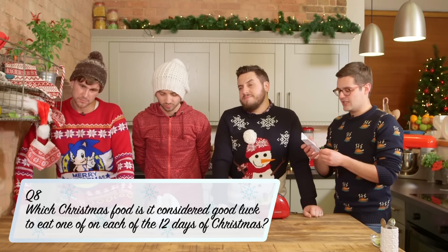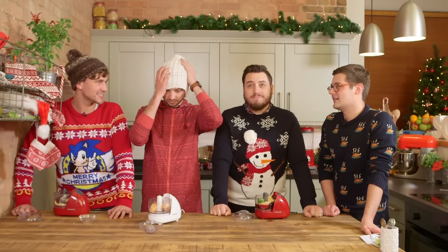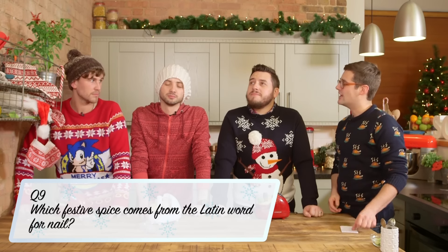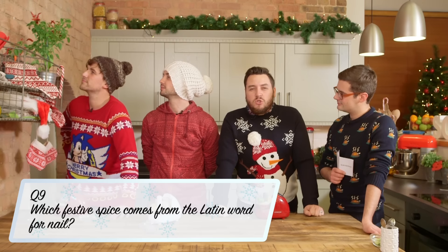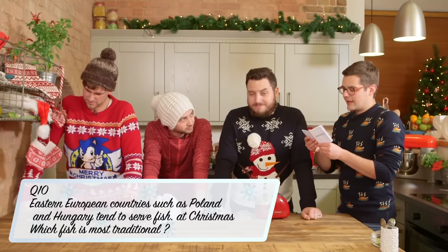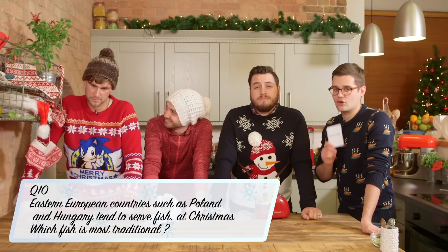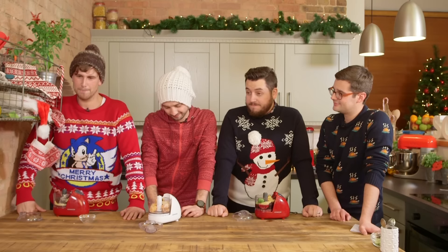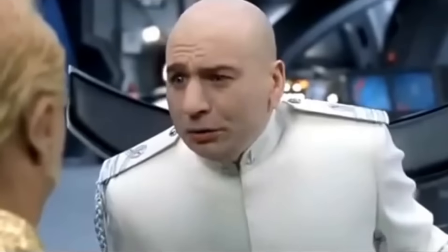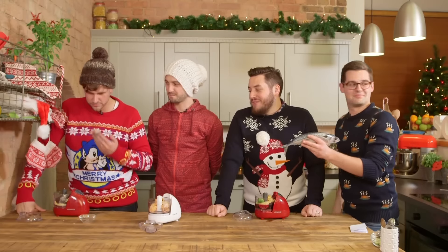Which Christmas food is it considered good luck to eat one of on each of the 12 days of Christmas? I'm going to say some sort of mint. It's a mince pie. The name of which festive spice comes from the Latin word for nail? Nutmeg. It is clove. You can choose how many you put in. In Eastern European countries such as Poland and Hungary, it tends not to be meat served at Christmas but instead fish — which is the most traditional fish served? Mackerel. It is carp. Your cupcake and fish smoothie is looking great.